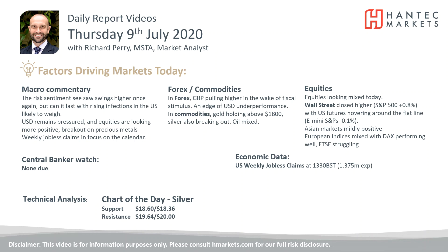Hello, everyone, and welcome to my daily report market analysis videos with me, Richard Perry, market analyst at Hantech, on Thursday the 9th of July.